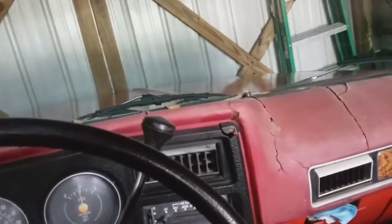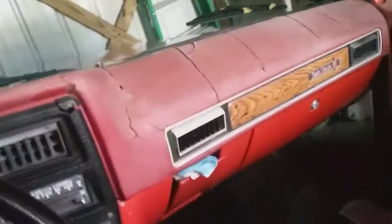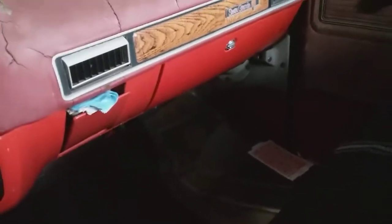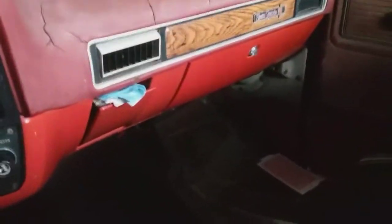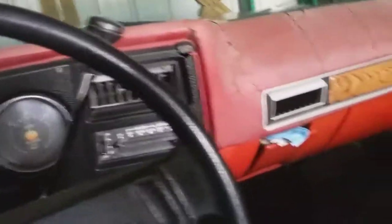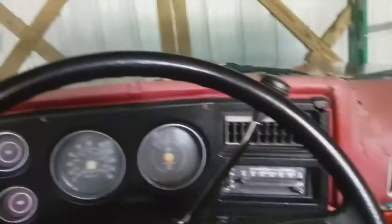If you've never used a glue trap before, they're very sticky. You can get them at Walmart or some of the bigger stores — even some of the smaller stores carry them. I believe the brand I use is called Catch Master. I've caught a lot of things on glue traps — stuff I never imagined: snakes, birds, lizards, bugs, and of course mice.